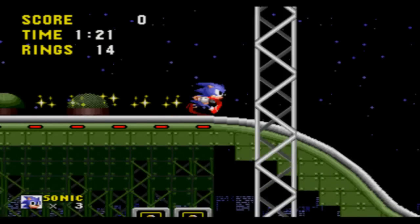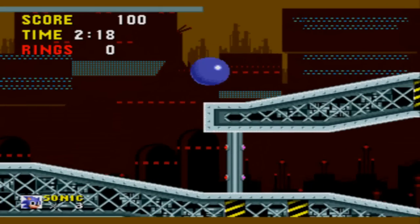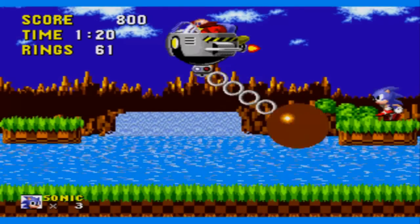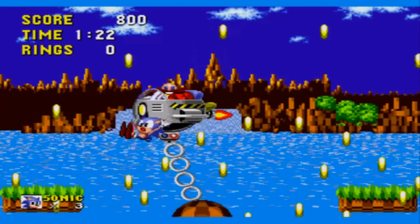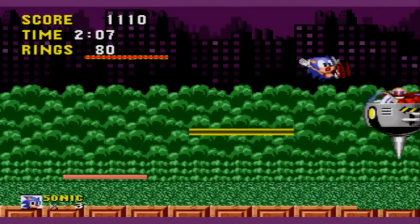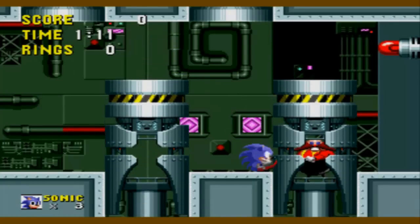Starlight Zone brings us back to some high-speed platforming — much more than Green Hill. Scrap Brain Zone brings every bad enemy from each previous zone back together to pound your face in. Also at the end of the third act is an epic battle with Dr. Robotnik, which can range from big balls, setting you on fire, impaling you, drowning you, dropping things on you, and of course crushing you.